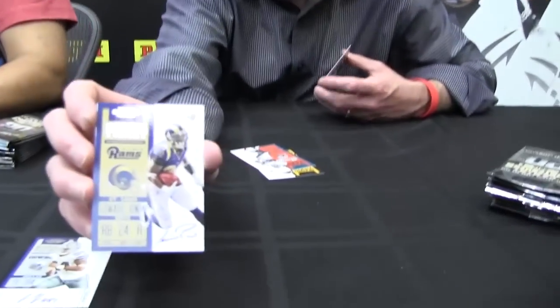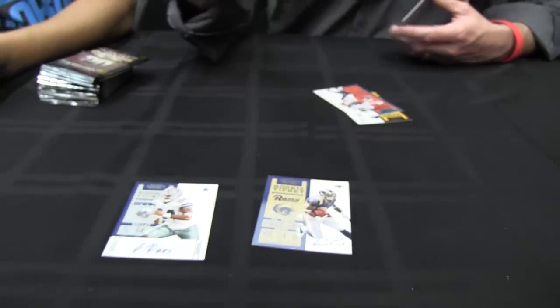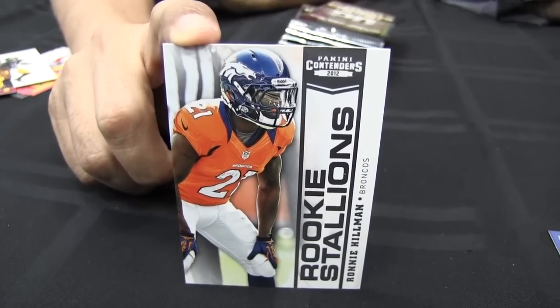Isaiah Pede — talented running back for the St. Louis Rams. Very nice. On-card autograph, RPS Rookie Ticket. Rookie Stallion — how can we say that? And Ronnie Hillman. What are you looking at the back of it for? Seeing what card number it was — it's card number 213.